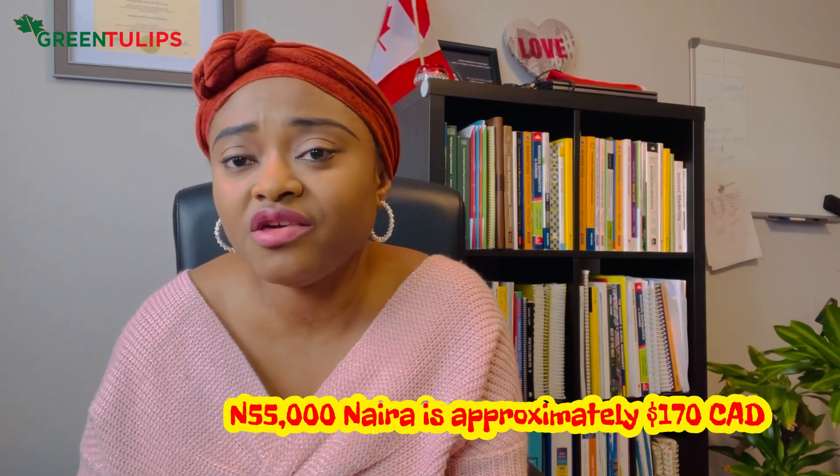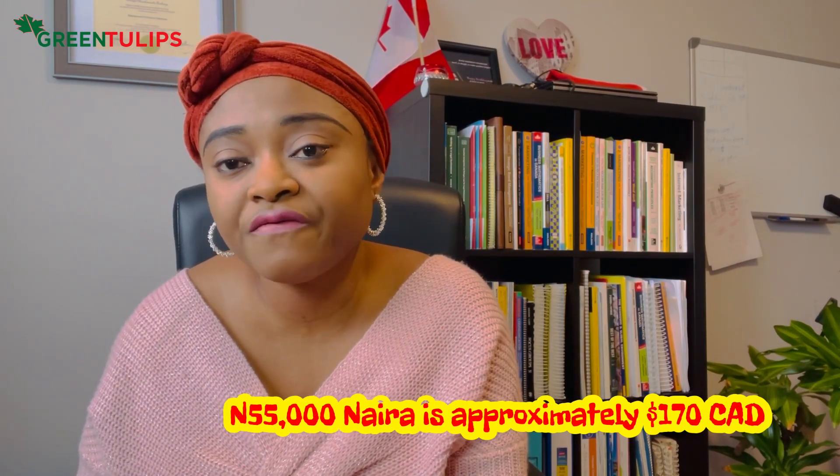Showing that you have the money is fantastic, but what's equally important is showing the source of the money. For example, if you're earning 55,000 naira in Nigeria and want to pay school fees of $15,000 per year, that may not sound realistic to a visa officer. If you've been saving up over a period of time, please show that proof — bank statements that demonstrate a history of saving, not a sudden lump sum.